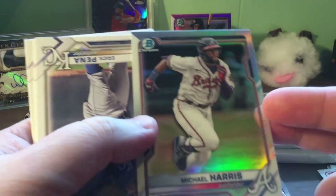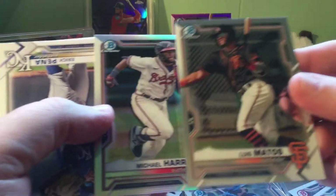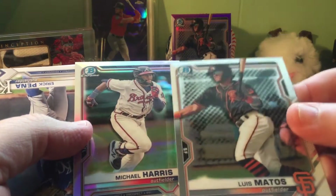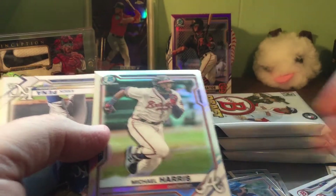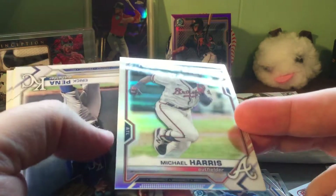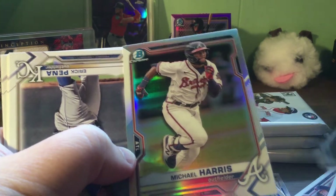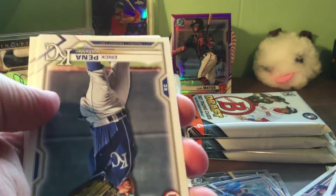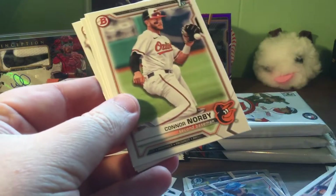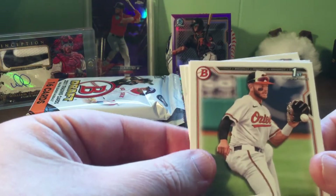Got a refractor here - Michael Harris. If you're wondering, you can kind of tell when you tilt these. This one is glossy, so it's a regular chrome. But if you look at how this one is also kind of got some color in it at times, and this one's not so much when you do the same thing - that one's a refractor. Unfortunately this other one is just a regular card.